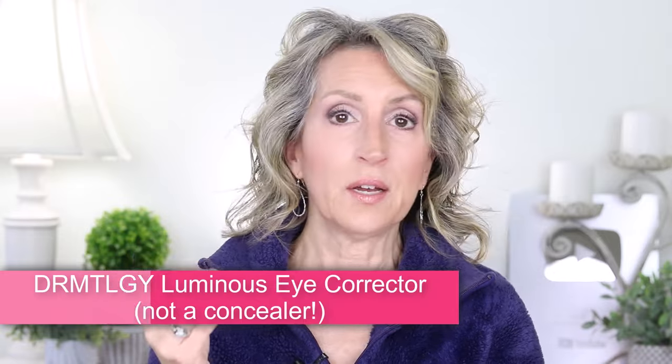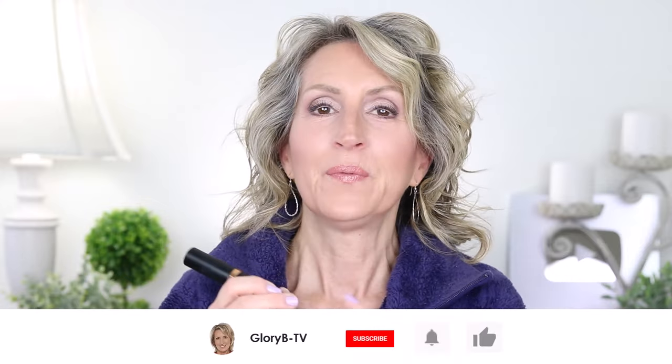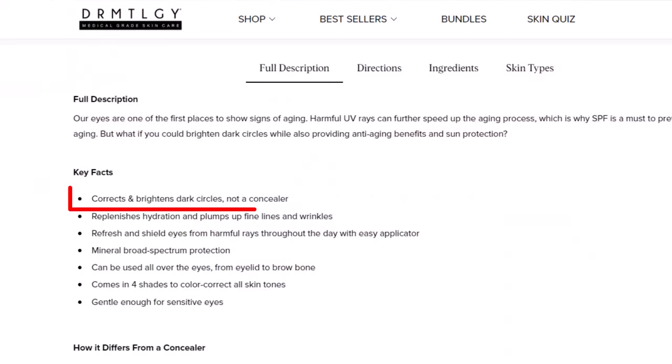Let's get into another product and this is by Dermatology. This one is brand new and they call it their Luminous Eye Corrector, and it has SPF in it. It has zinc oxide and titanium dioxide, SPF 41. They call it Luminous. I wear it under makeup — that's what it's supposed to be. It says right on their website this is not a concealer that you put on top of your foundation; this is an under eye corrector. They also suggest that you put it on the lid all the way up to the brow.